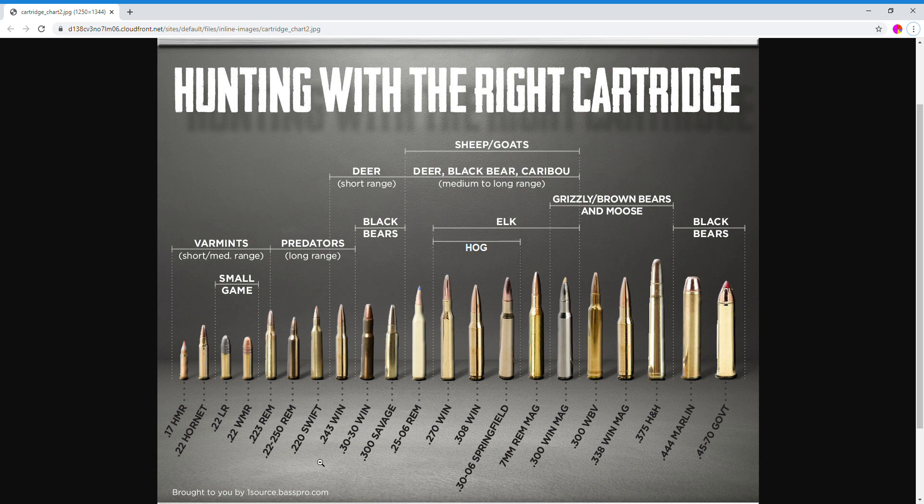Moving over to the 25-06 — also $1.50 per round. You're going to gain a little more range with all the powder packed in that cartridge. It's good for deer, black bear, caribou, sheep, goats, and all the predators mentioned before, such as coyotes. That's $1.50 per round for the 25-06.